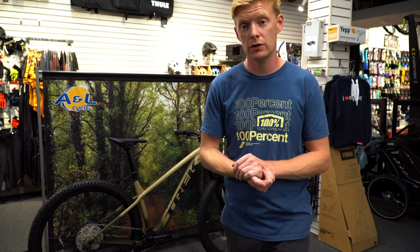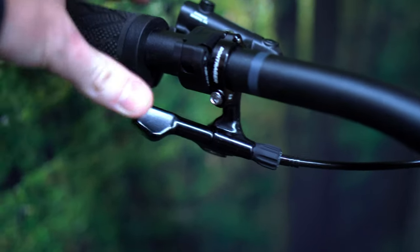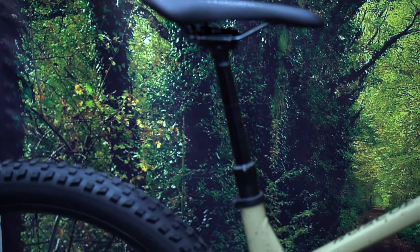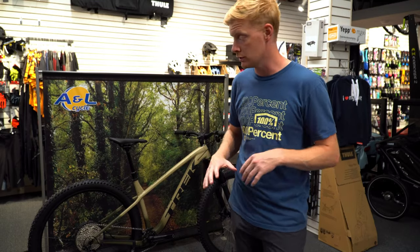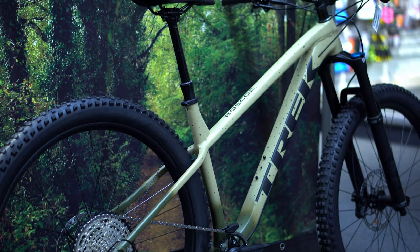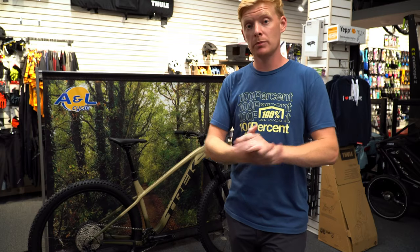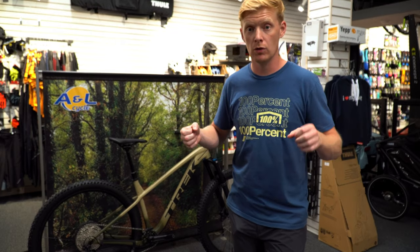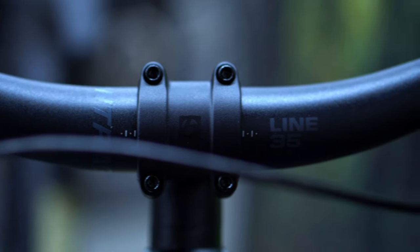It has the standard Bontrager dropper post lever — basic, works well. It's fairly short throw; there's no texture on the thumb which would be nice but isn't critical. The post itself is reliable, doesn't wobble too much, and has a fast release up and a firm but easy action down — it doesn't feel flimsy at all. They've paired it with the Bontrager Line 35 bar with a slight rise, giving you a comfortable control position. With how short stems are getting, you can get really good weight over the front wheel.